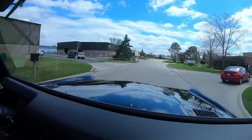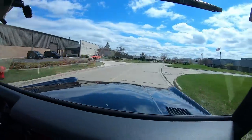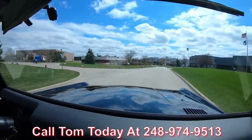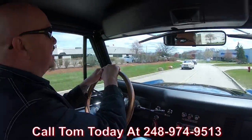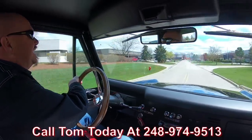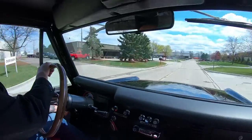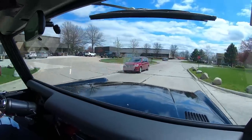Now at Vanguard Motor Sales we can ship this Bronco anywhere in the world. You just give us a call at 248-974-9513. Tom will explain the whole process to you — how easy it is to park this dream in your driveway no matter where you live in the world.